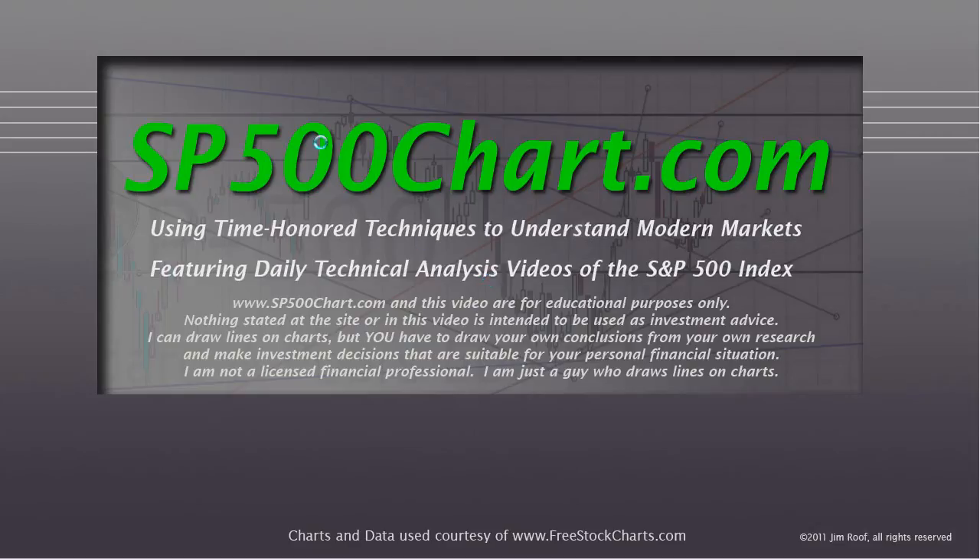Hey everybody, this is Jim at SP500Chart.com, coming to you on Sunday afternoon, a little after four. After a weekend retreat with my wife, we are back. I'm going to make this video fairly short and sweet, but we had some major developments in the market on Friday, so we definitely need to take a look.